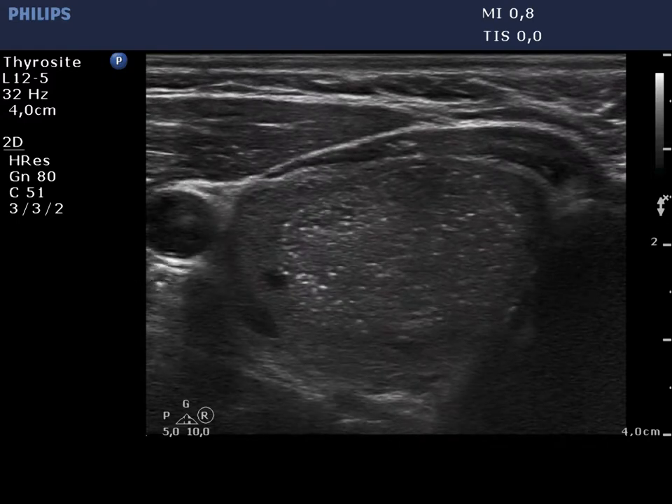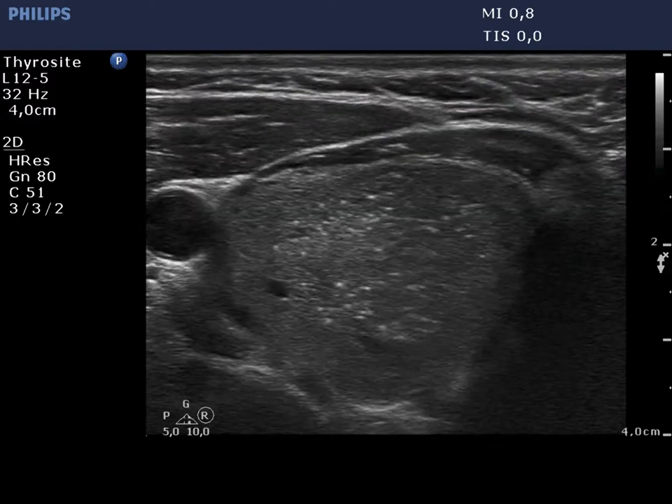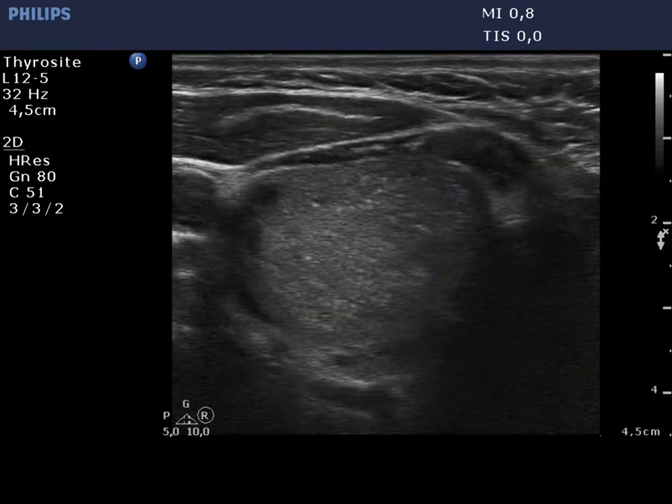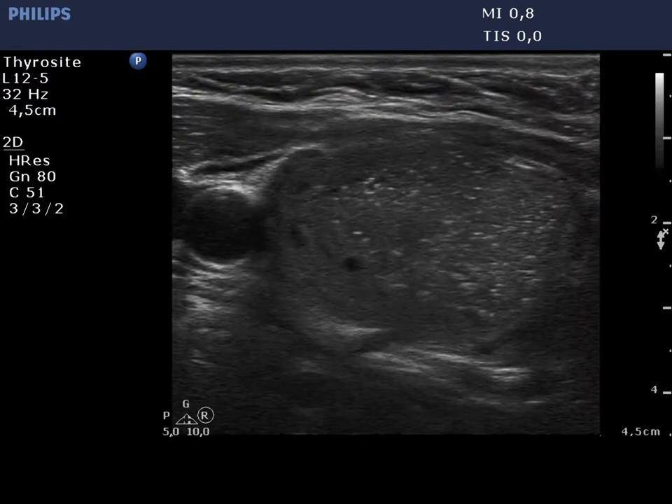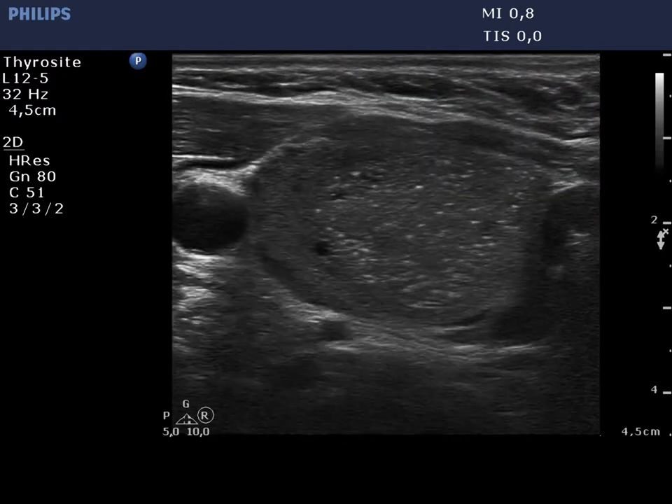The thyroid is moderately hypoechoic and contains small cystic areas. There is an isoechoic nodule in the central part of the lobe. The lesion presents numerous comet tail artifacts.